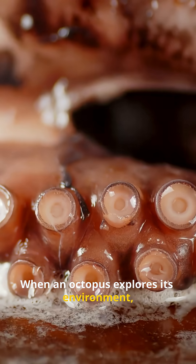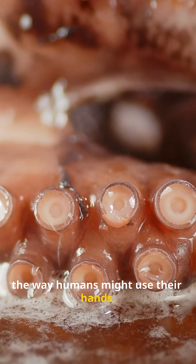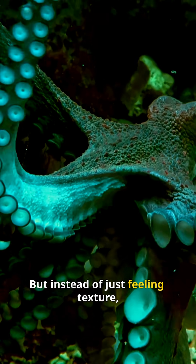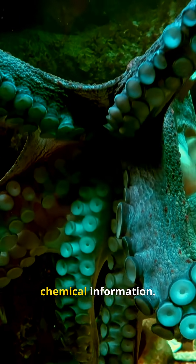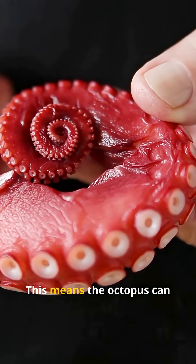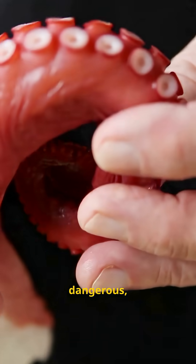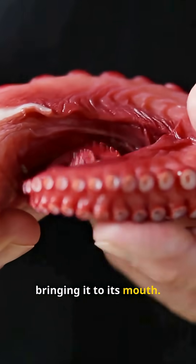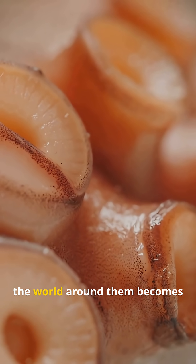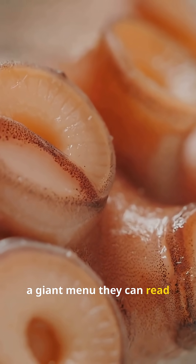When an octopus explores its environment, it reaches out with its arms the way humans might use their hands. But instead of just feeling texture, each arm gathers detailed chemical information. This means the octopus can detect if something is edible, dangerous, or unfamiliar without bringing it to its mouth. In a sense, the world around them becomes a giant menu they can read through touch.